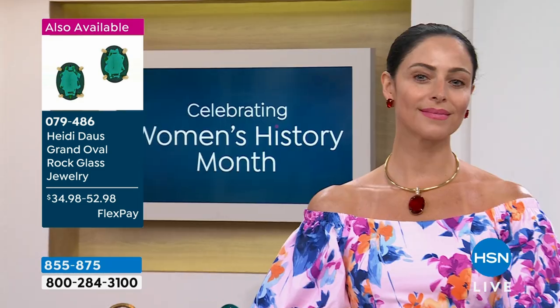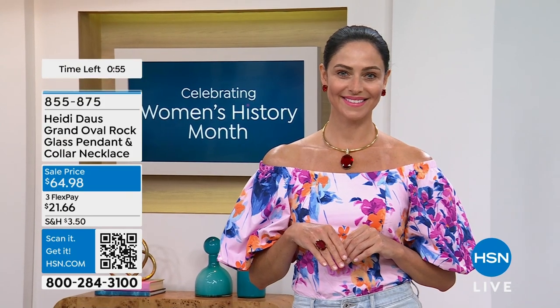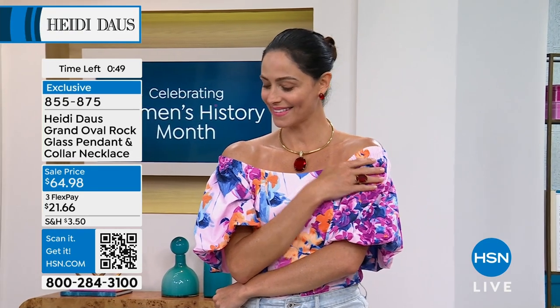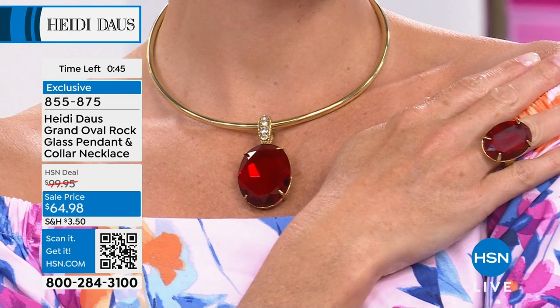Emerald or the look of ruby — emerald just continues to be such an important color in jewelry. It's everywhere, it's so rich. And of course that red is absolutely the richest red I've ever seen — takes your breath away.